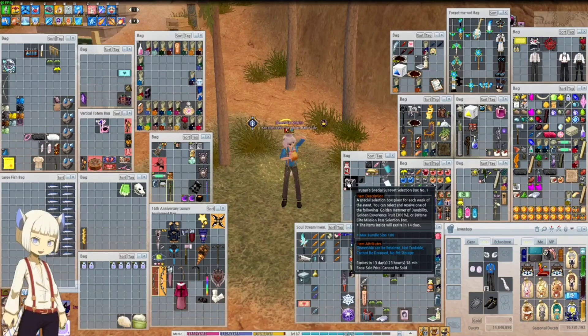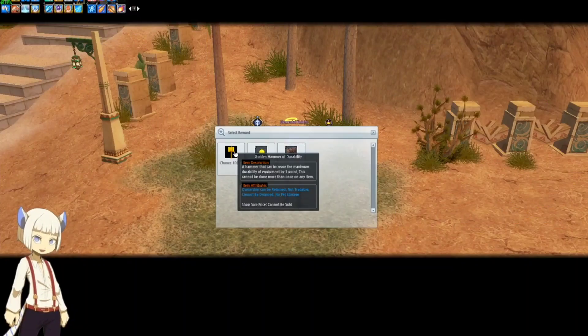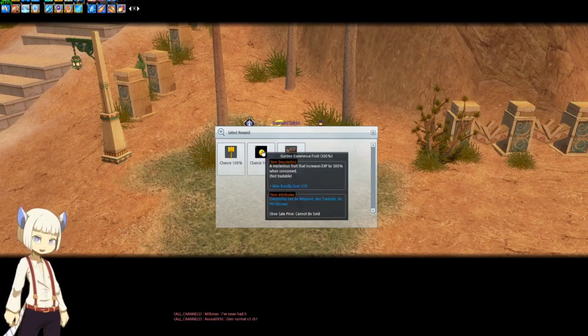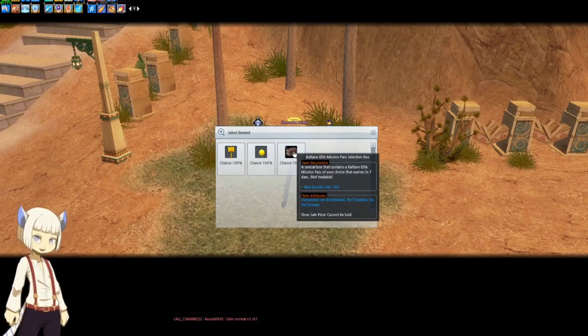Next, let's open the Iru-san's Special Support Selection Box number one. We can pick a Golden Hammer of Durability to gain one durability point on a piece of equipment, or a Golden EXP Fruit which will give us 300% EXP, or a Baltane Elite Mission Pass Selection Box.